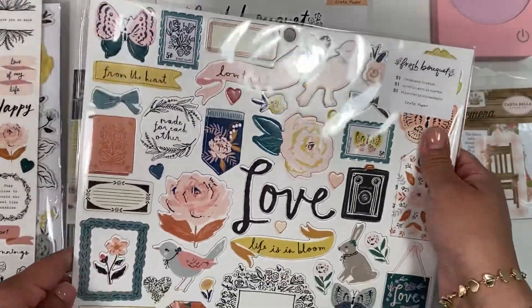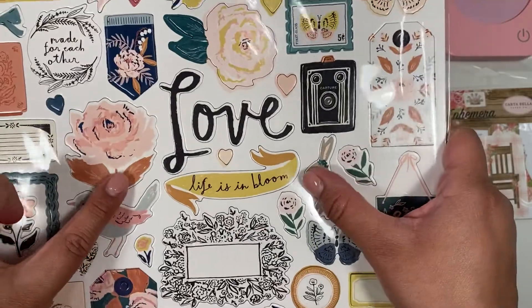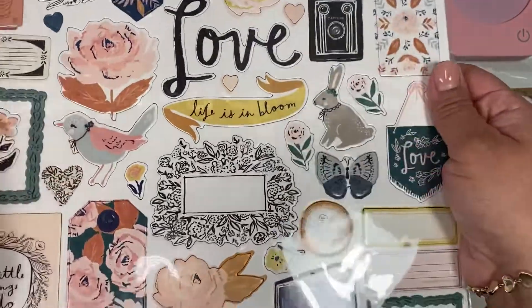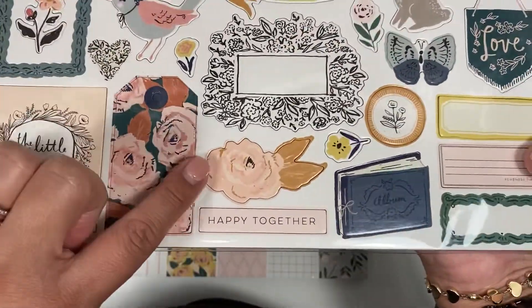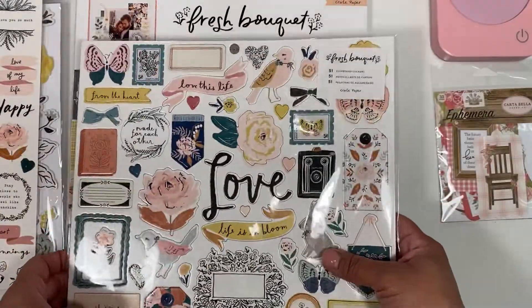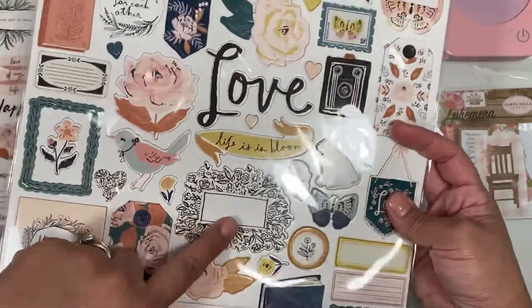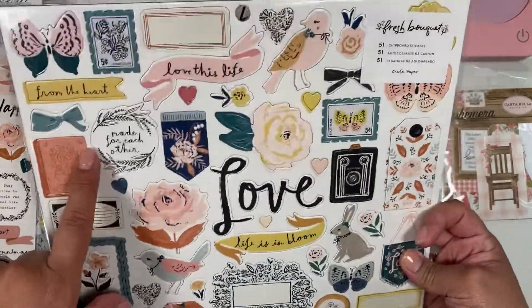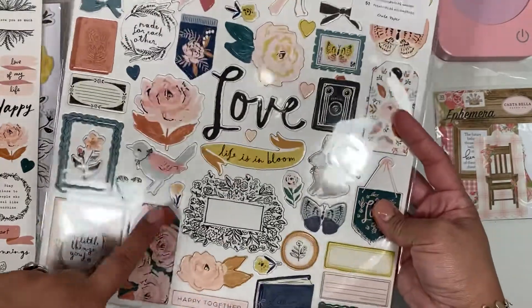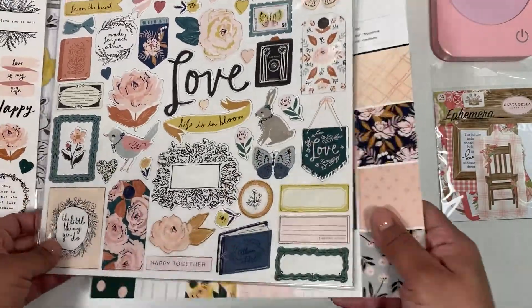The chipboard is so pretty — florals, little ribbon sentiments. I love this floral. This tag is cute too. It has two tags: this big one and this smaller one. I can deal with it, but I don't know — they already put tags in the ephemera pack, so why put more tags?